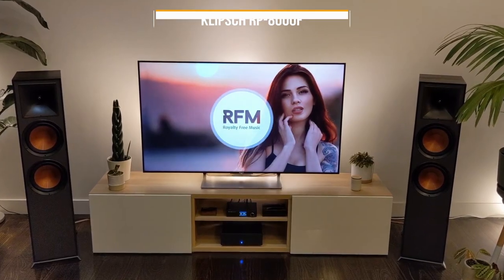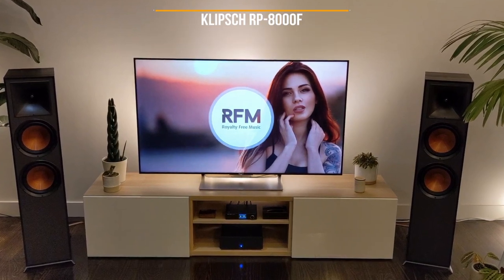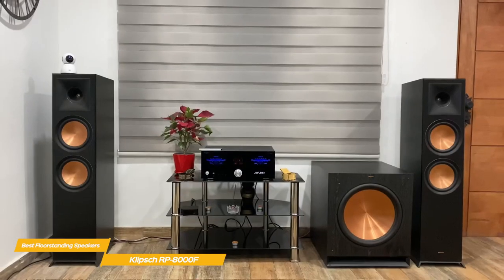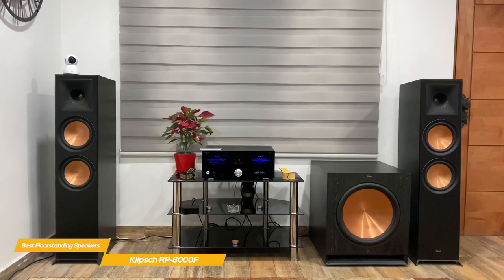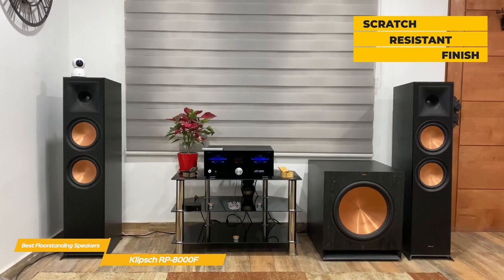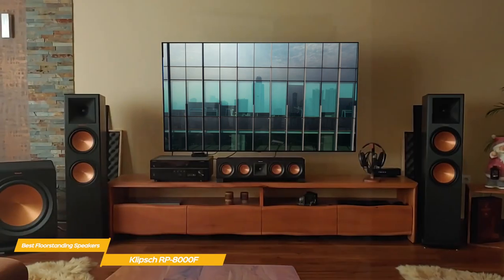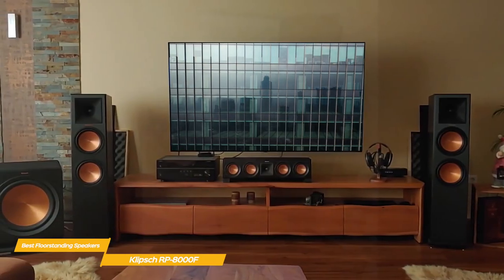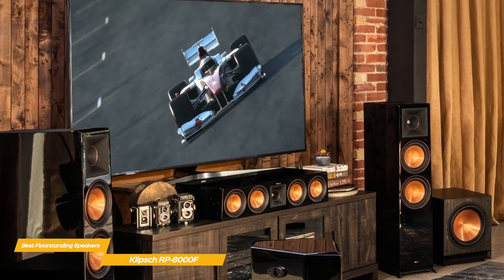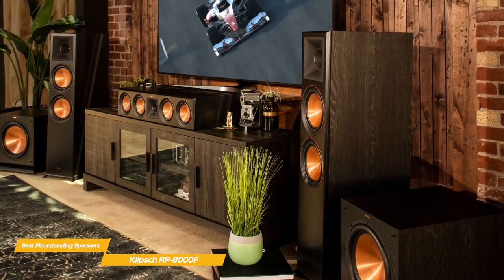Last but not least, the Klipsch RP-8000F. These speakers feature spun copper woofers for deep, powerful bass and mid-range, and a horn-loaded tweeter for smooth, detailed highs, delivering dynamic, high-impact sound that brings movies and music to life. The speaker cabinets feature a scratch-resistant finish and sit on cast aluminum feet that minimize contact with the floor and reduce overall resonance. Configured with two 8-inch woofers along with a 1-inch tweeter, the copper-spun woofers add a lot of visual pop to their appearance.